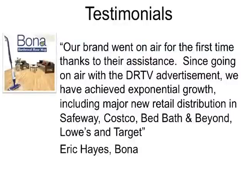Let's talk about a couple of testimonials of people Bob and I have worked with to harness the power of video marketing. Eric Hayes of Bona — the world leader in hardwood floor care — said that since going on air with the DRTV advertisement, they achieved exponential growth including major new retail distribution in Safeway, Costco, Bed Bath & Beyond, Lowe's, and Target. Bona is virtually everywhere now. They were a 100-year-old brand before we met them, but the awareness wasn't there. They used TV and video marketing to really propel their brand awareness and get them into retail distribution — and it drove people into the stores.